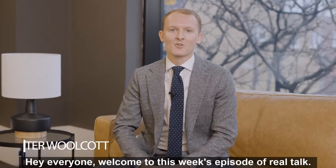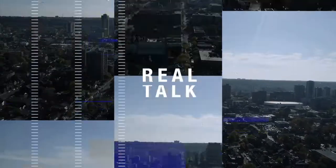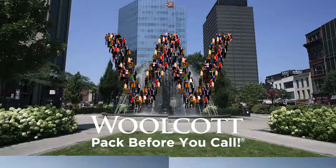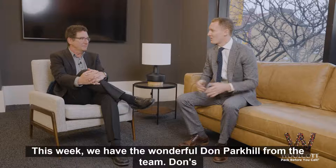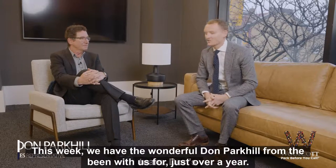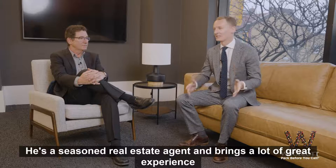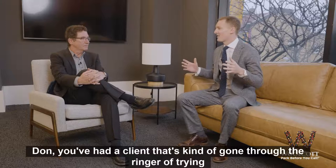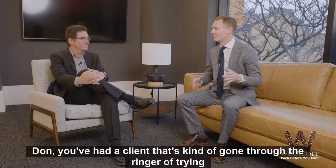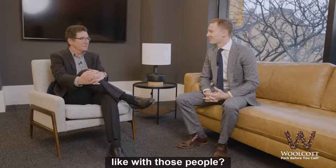Hey everyone, welcome to this week's episode of Real Talk. This week we have the wonderful Don Parkhill from the team. Don's been with us for just over a year. He's a seasoned real estate agent and brings a lot of great experience to the table. Don, you've had a client that's kind of gone through the ringer trying to buy a condo here in Burlington recently. What has that experience been like with those people?